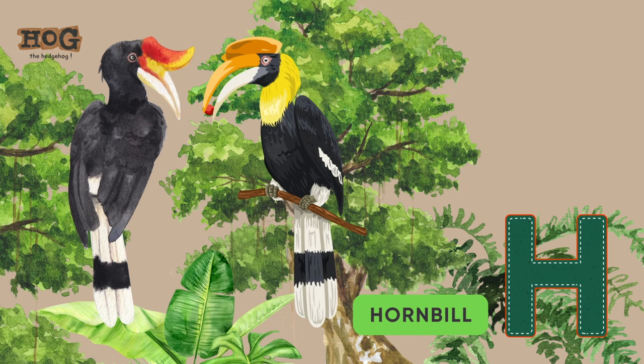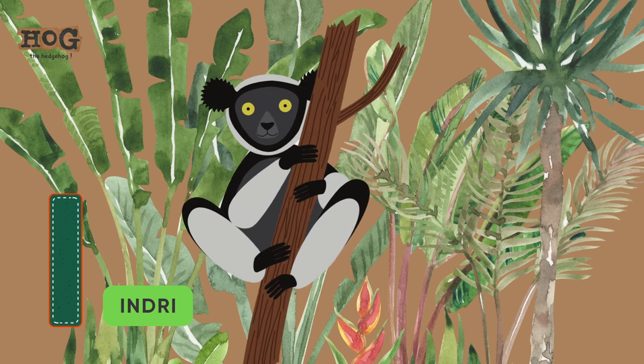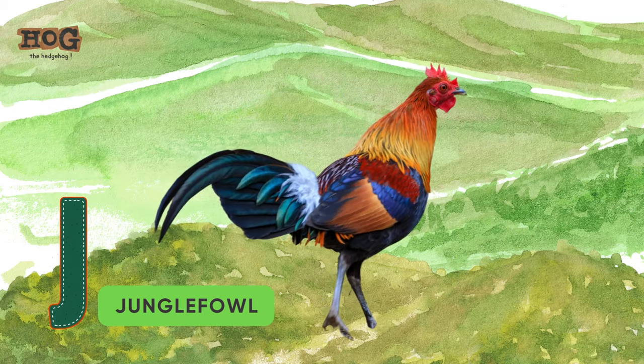H is for hog and hornbill. I is for indri and iguana. J is for jaguar and jungle fowl.